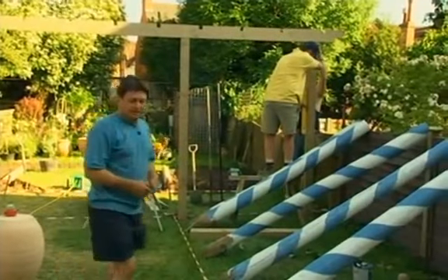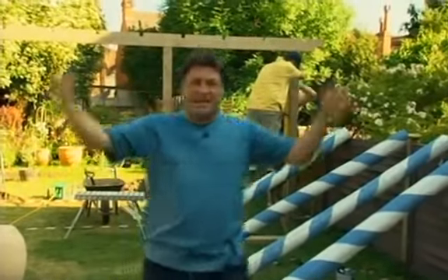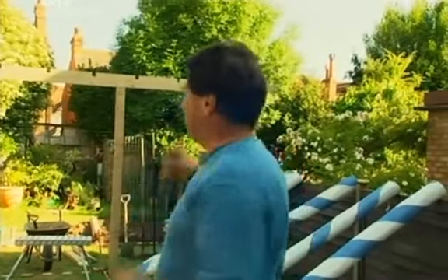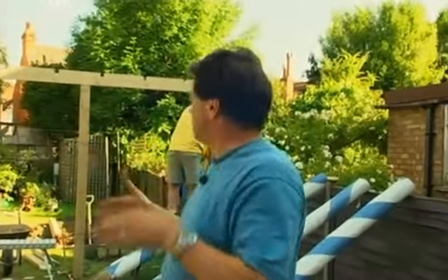Pergolas are often used running down a garden so you're looking through them. But I wanted to use one here to divide it in two — and yet it's still see-through. You can now see how it's framing the view on both sides, so when the second screen goes in behind it, you'll get that extra distance. I'm quite pleased with the way it's framing.